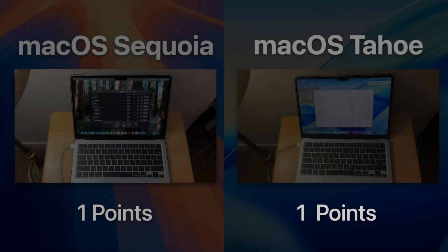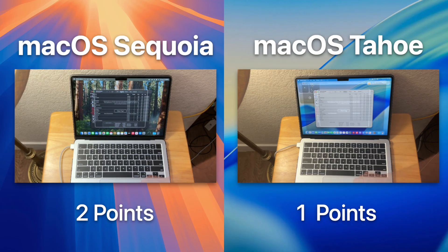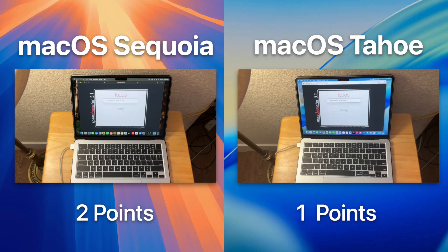RAM optimization is something we like to see here, and it looks like Sequoia averages around 6.8 gigabytes on idle while Tahoe averages around 6.9 — so nothing too crazy for a device with 16 gigabytes of RAM. Speedometer is our next test and is the first of our browser tests.